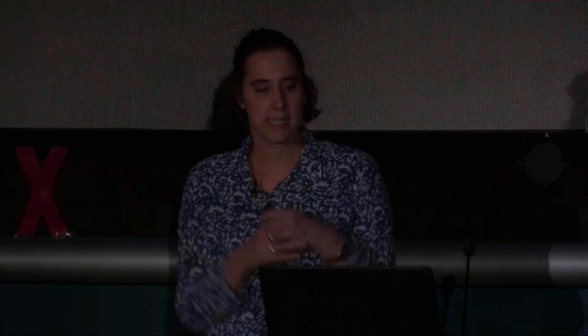I'm going to start now with the participants' questions. I'm going to ask you what you think you can see from space, taking the example of a satellite called Sentinel-2. This is from a recent set of European satellites launched over the last few years. It's at an altitude of almost 800 kilometers and has a pixel size of 15 meters. So what do you think you could see from that? Could you see the Great Wall of China? Could you see a house? Could you see anything bigger than that pixel size, or does the size of the object not actually matter?